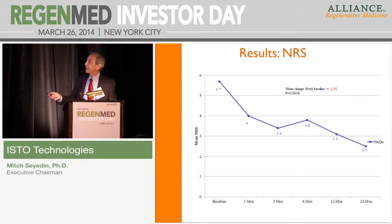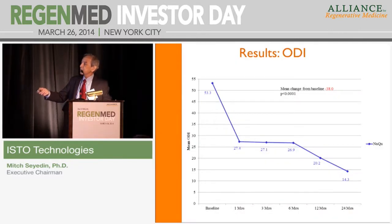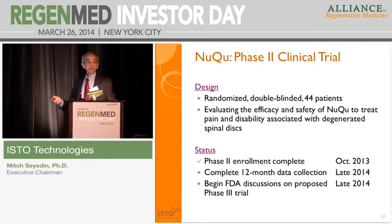Looking at the pain data, what's interesting is that pain goes down quickly and actually continues to improve over time — it keeps getting better. The same is true with functional outcomes: significant improvement is seen as early as one month, and it continues to improve out to 24 months. We have now finished enrollment into a randomized, double-blind, 44-patient study. Enrollment was completed in October, and we expect to announce phase two data with one-year follow-up in early next year.